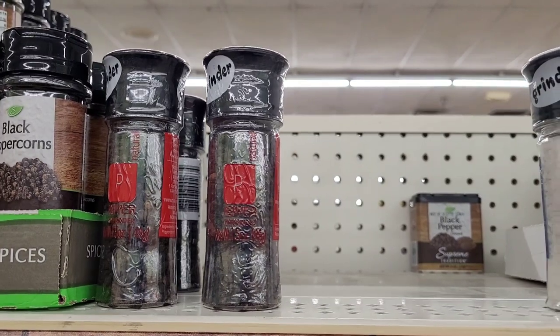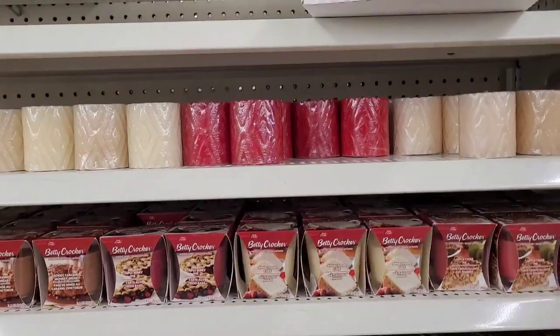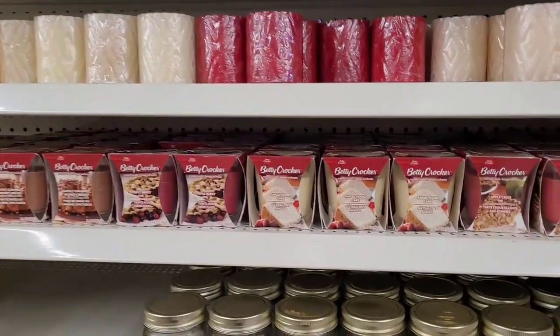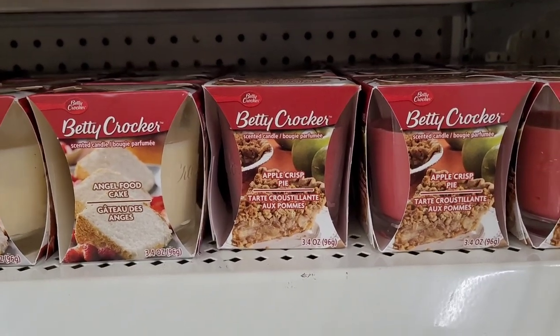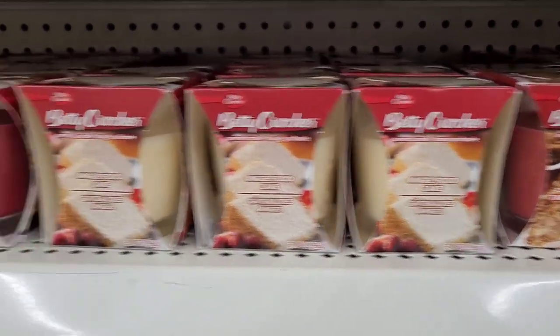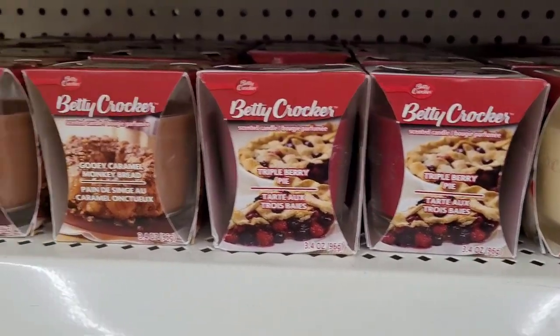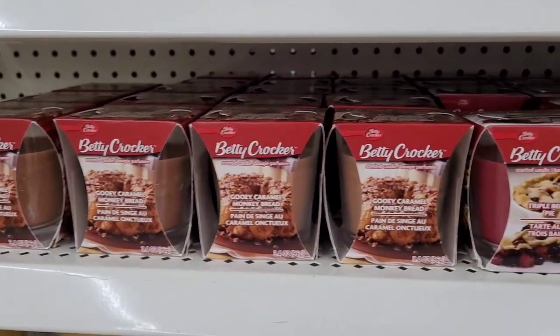I'm over in the candle section. I see they have out these Betty Crocker candles right here — you have apple crisp, angel food cake, triple berry, and gooey caramel monkey bread. Oh my goodness, those sound really, really good.